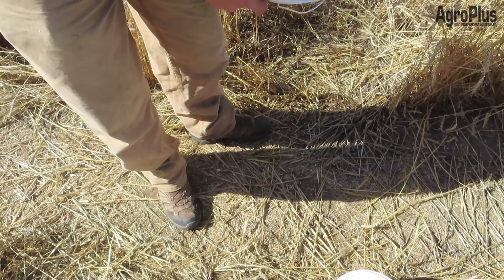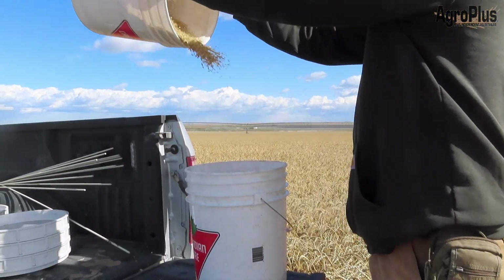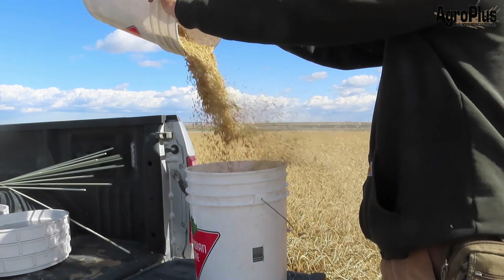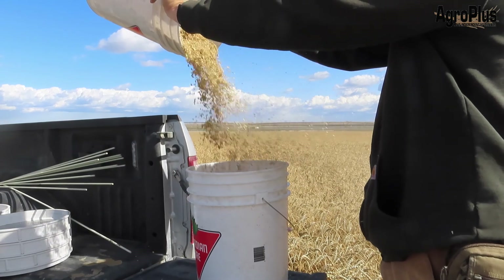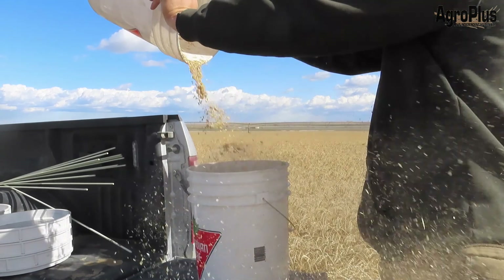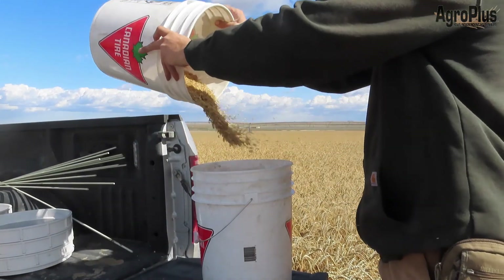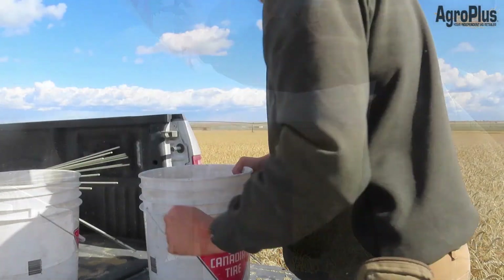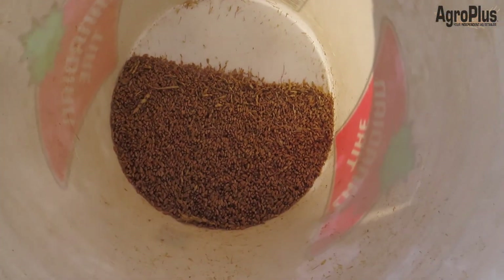Well, it looks like it did a decent job. Luckily there's enough wind today that it's fairly easy to winnow. The chaff is blowing away and the wheat falls straight down, mostly. There you go — that's looking pretty nice and clean now. Not too shabby.